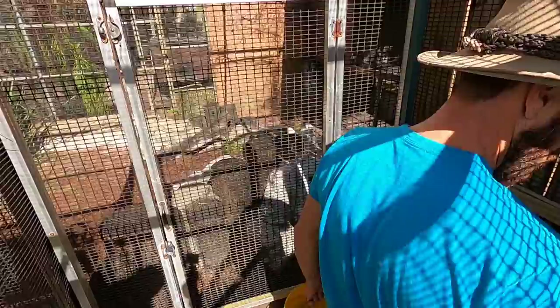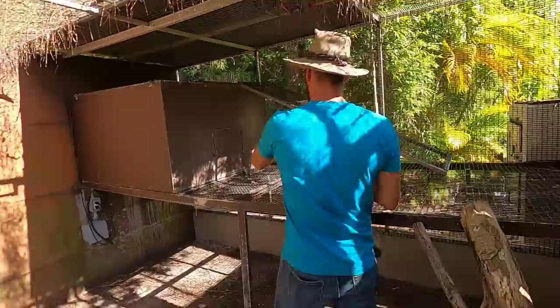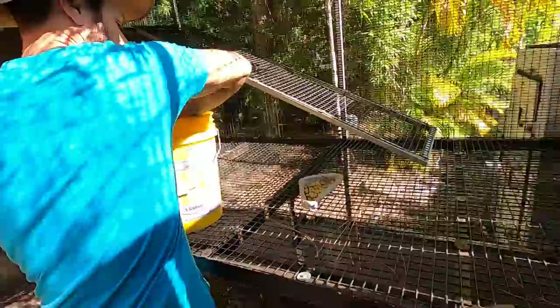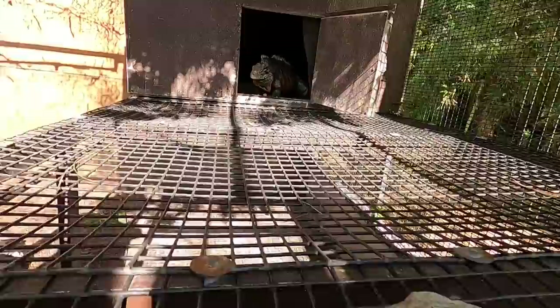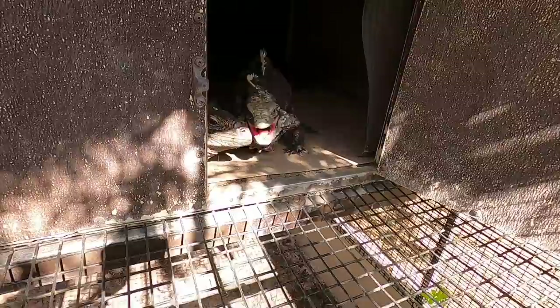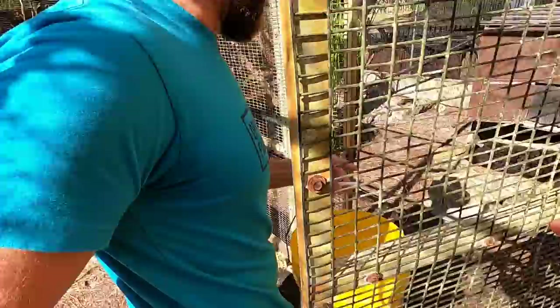They do have heat inside that cave, so they'll lay on those heaters and raise their body temperatures. Rock iguanas really need temperatures well in the hundreds — about 110 to 120 degrees — in order to properly thermoregulate. So here's Guapo and Lola. Welcome outside, kids. I'm just going to give them a little of this — this is all they're going to get and they'll eat it all up. The Chinese box turtles are in here but they're still hunkered down, so we're going to let them do their thing.